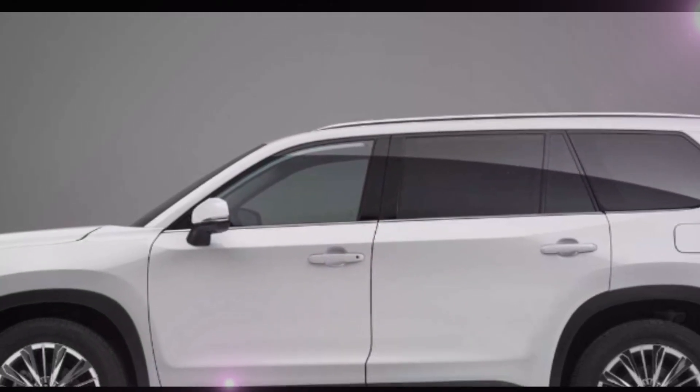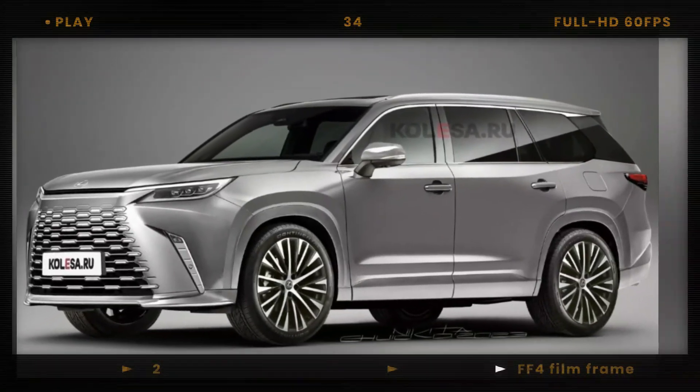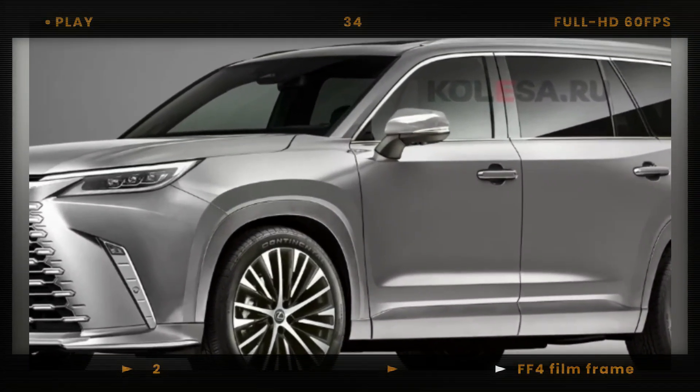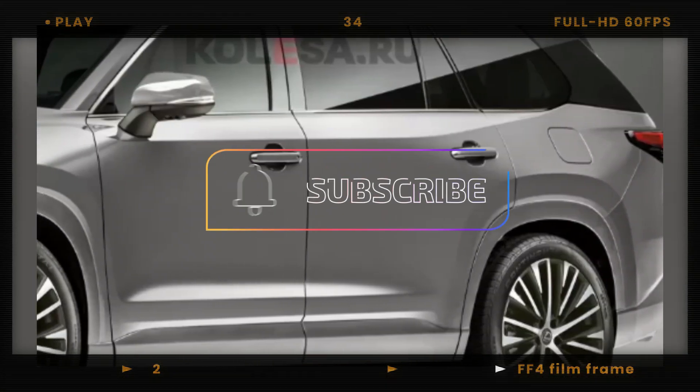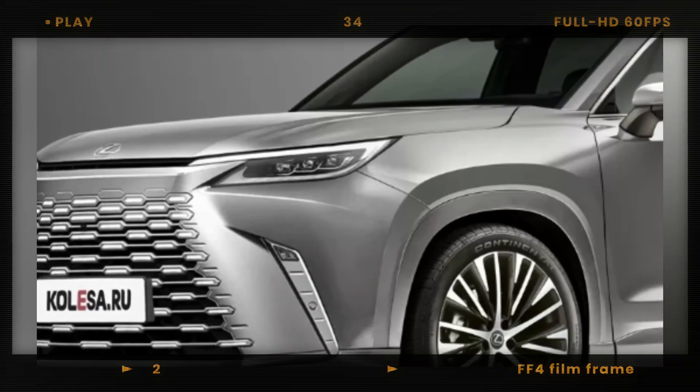Well, we've got some exclusive information for you. This week, Lexus released the first official teaser of their upcoming crossover, the Lexus TX. Although it doesn't reveal everything, it gives us a glimpse into what to expect from its appearance.